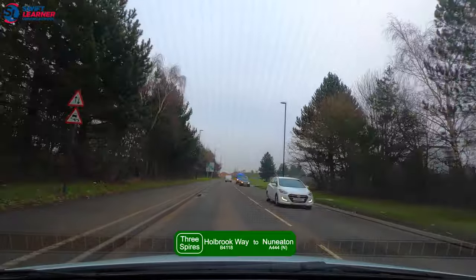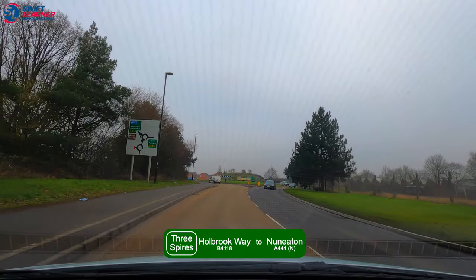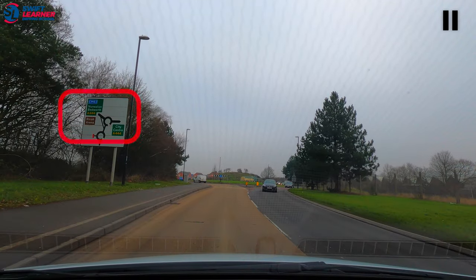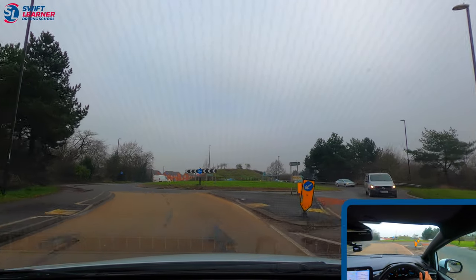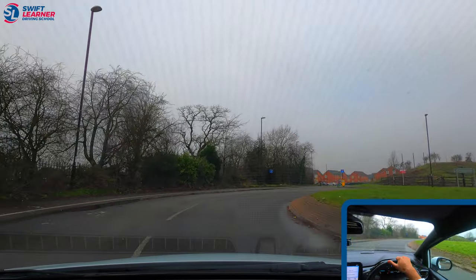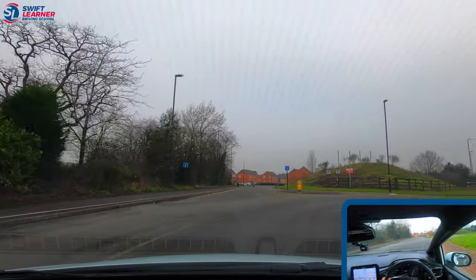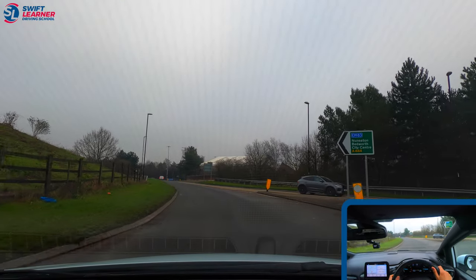We're on Holbrook Way, heading out of Coventry and following the signs for Nuneaton. From the board up ahead we can see we'll be approaching two roundabouts — at the first we'll be going straight and at the second we'll be turning left towards Nuneaton and Bedworth. So at the first roundabout we're using the right lane to go straight. We've checked our centre and right mirror, looked to the right, and entered the roundabout. From about here we check our centre and left mirror, signal left, and take the exit.